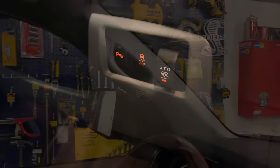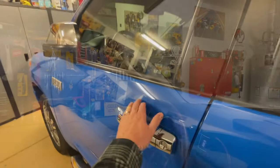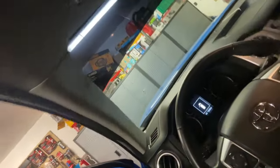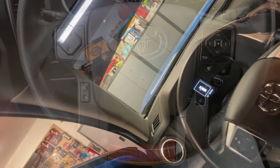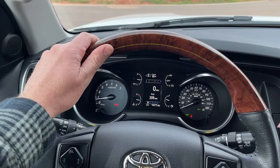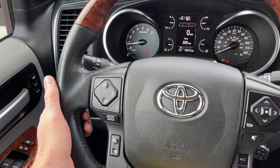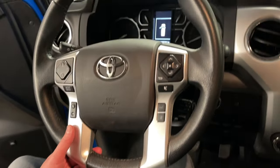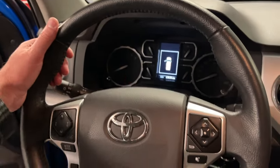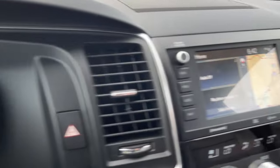Another interesting feature: the Sequoia has a grab handle and comes factory with running boards, whereas the Tundra doesn't have a handle there — so before I added running boards it was harder to get into being a truck. The steering wheel on the Sequoia feels really nice. I'm not a fan of the fake wood, and I actually prefer how the Tundra's Platinum had silver trim with a full leather steering wheel.